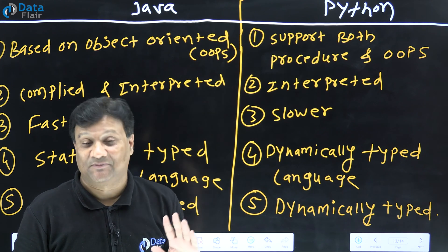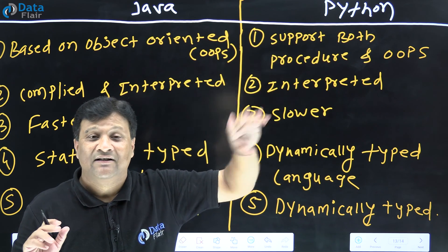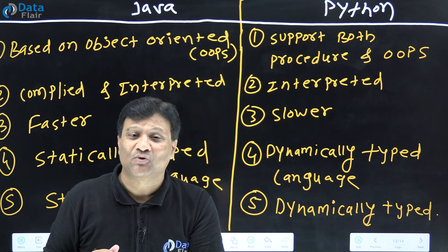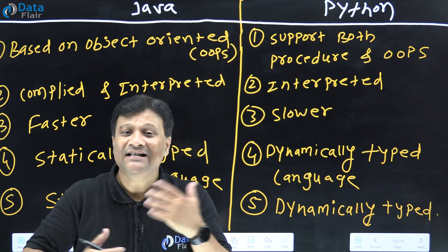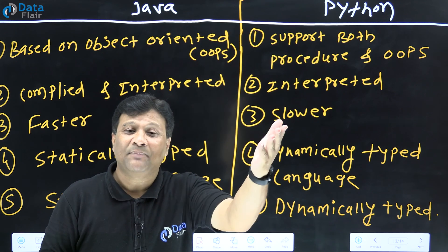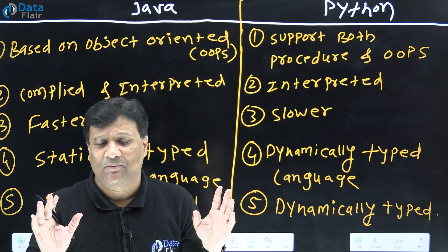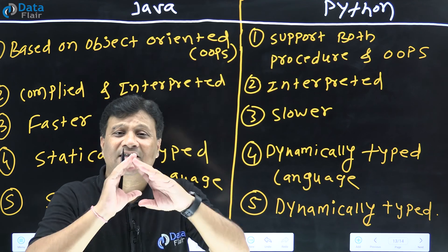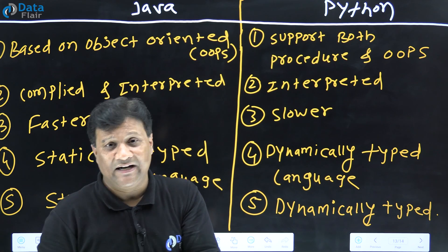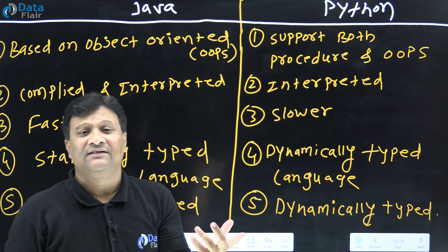Python is just like C++. C++ supports both procedural and object-oriented concepts. Similarly, Python also supports both procedural and object-oriented content. Initially when you start Python, there is no need to worry about object-oriented content — you can start with object-oriented in Python after at least 15-20 days. Python is completely usable in a procedure-oriented format; there is no need for class, object, encapsulation, inheritance, or constructors to start.